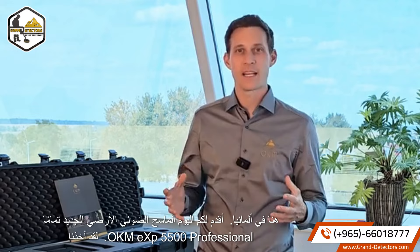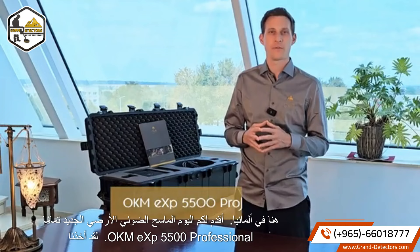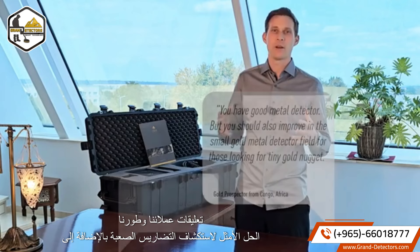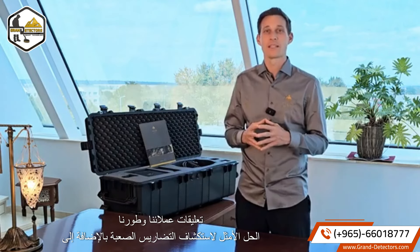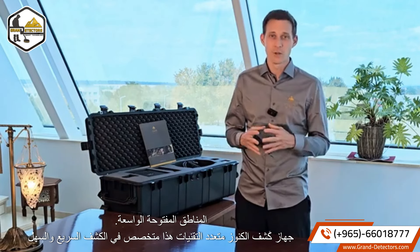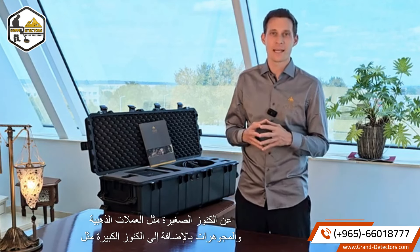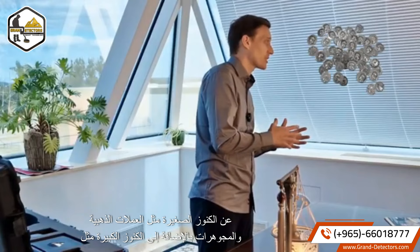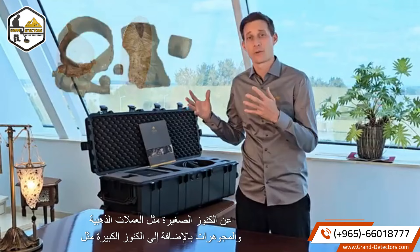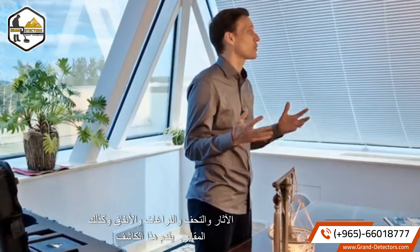Today I'm presenting our brand new ground scanner OKM EXP 5500 Professional. We have taken our customers' feedback and developed the perfect solution for exploring difficult terrain as well as wide open areas. This multi-technology treasure detector is specialized in the fast and easy detection of small treasures like gold coins and jewelry, as well as large treasures like relics and artifacts, voids and tunnels, and tubes.